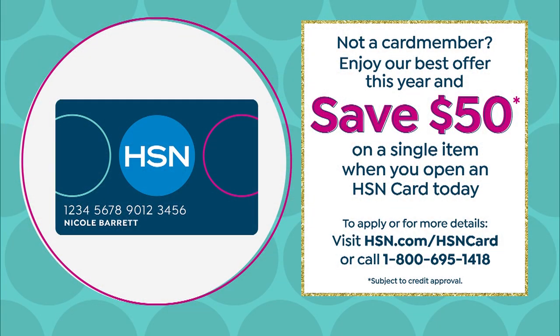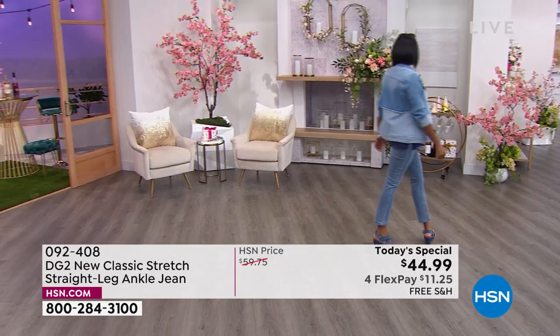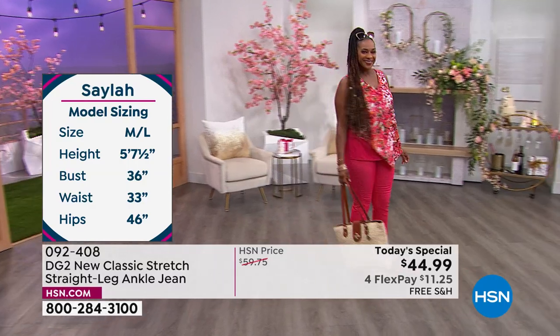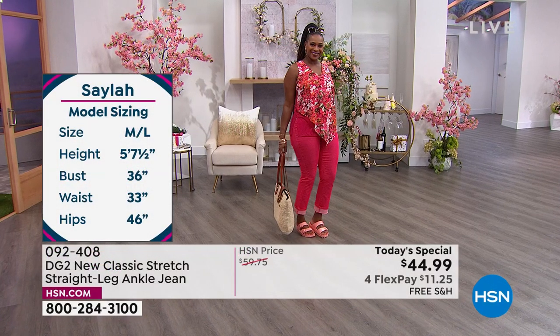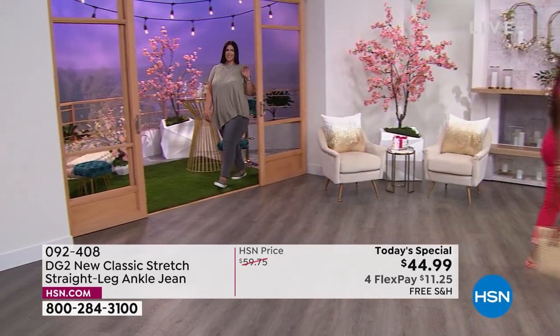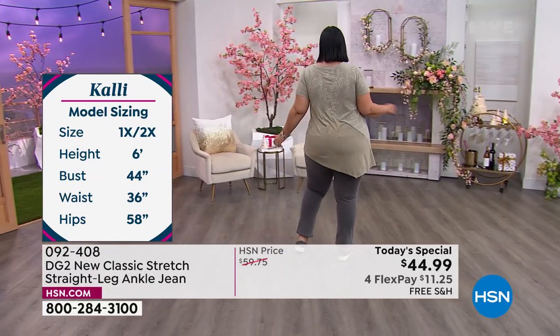Think about it — if you got the card right now and you're approved and bought the jean, the jean is absolutely free because it's free shipping as well. Number two, we have something brand new that started literally last week — free exchanges. This is huge. Maybe you've never tried her new classic, maybe you get these and need to go down a size or up a size or want a different color. We have absolute free exchanges — we'll even ship it back to you for free.